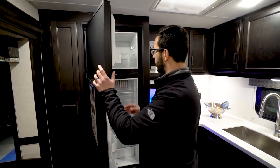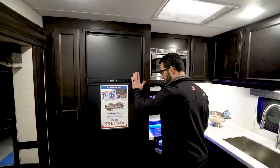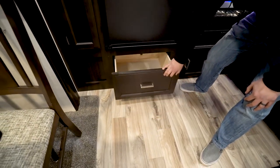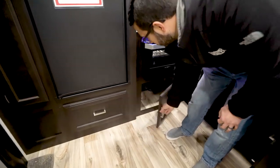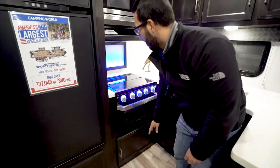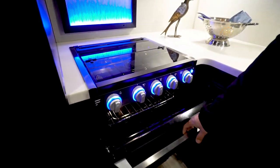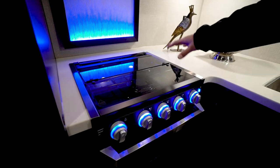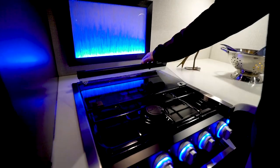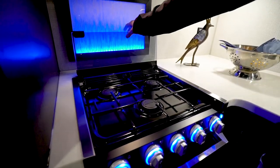Norcold fridge freezer combo — open that up so you can take a look at the space in there. Plenty of room. Big drawer down underneath, great for some pots and pans. You also have a huge storage area again, perfect for pots and pans. Making our way up a little bit is the oven. It's a Furrion unit so you have the recessed cooktop with the glass cover. This just folds up and back like so, giving you access to those three burners.